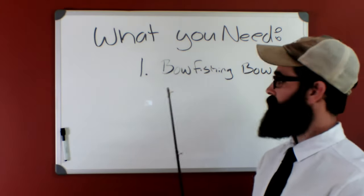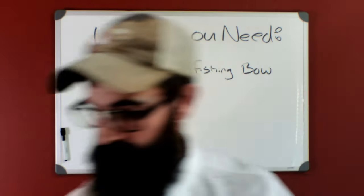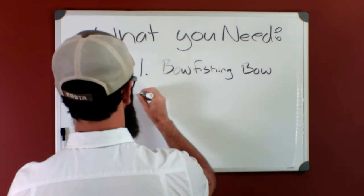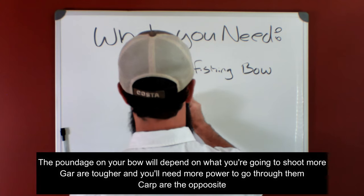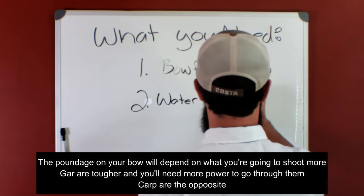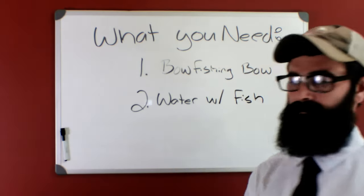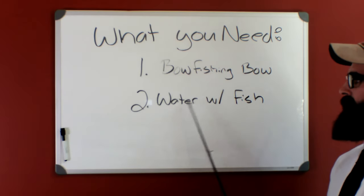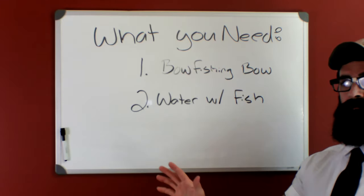First and foremost, a bowfishing bow. Any style will do, as long as it has a spool to hold the line and the line is attached to a bowfishing arrow. I personally like a compound bow. You'll need to make sure the bow is adjusted to between 40 to 50 pounds. Too little and the arrow won't go through the fish; too much and the arrow will go all the way through the fish, which is a huge pain in the butt to deal with. The only other thing you need is water with fish that you can shoot. Carp and gar are the two most popular species to bowfish for — and that's basically it, all you need.